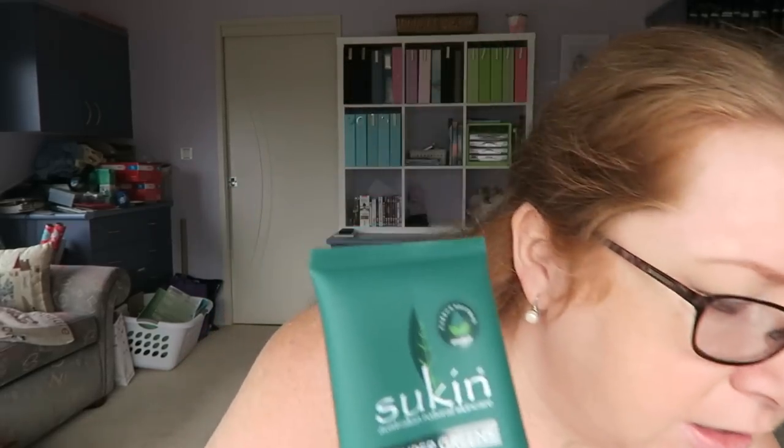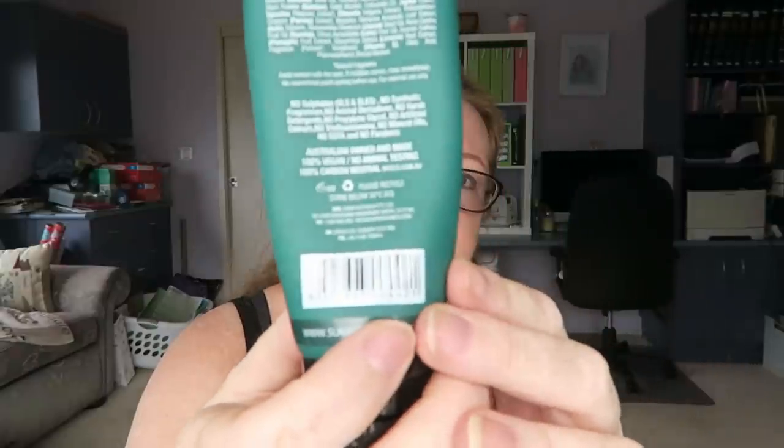I've got a Sukin Super Green facial scrub — I've gone through quite a number of these and repurchased it. I really like it. I think you can use it every day but I usually use it whenever I wash my hair and use a different cleanser on other days. It hasn't got the bad little bead things that go in the ocean. It's Australian owned, vegan, no animal testing, carbon neutral, and the container can be recycled.